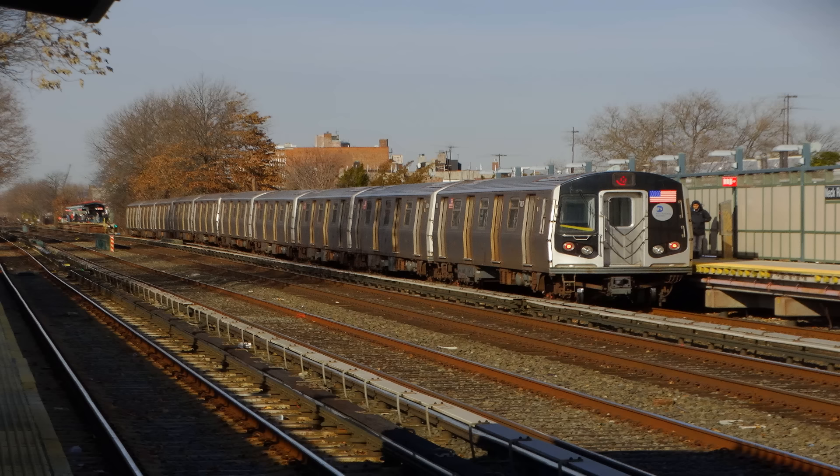This is 72nd Street. This is a 96th Street, 2nd Avenue-bound Q train via the 2nd Avenue line. The next stop is 86th Street. This is 72nd Street. This is a 96th Street, 2nd Avenue-bound Q train via the 2nd Avenue line. The next and last stop is 96th Street.